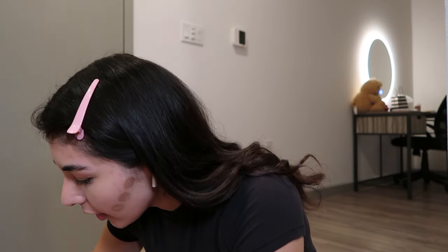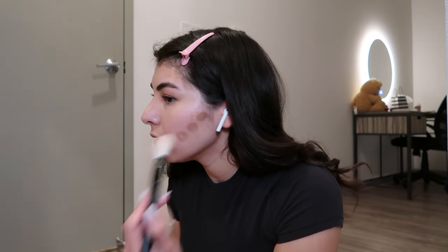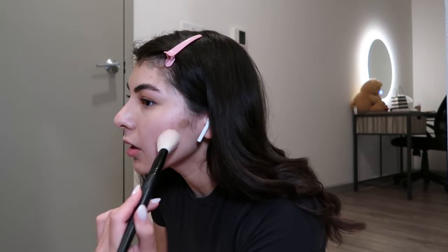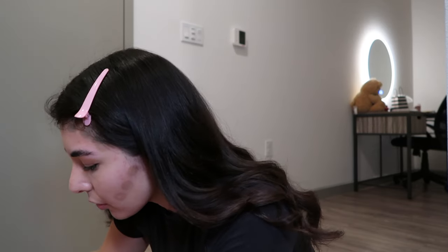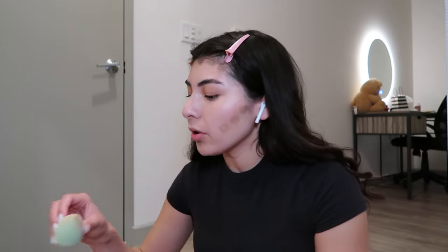What am I going to use this for? This looks like it has blush on it. Is this a blush brush? I think this would be perfect — I'm pretty sure this is from my blush. I don't know why I don't use that. Okay, let me go get a different — actually no, I'm just gonna use the beauty blender.